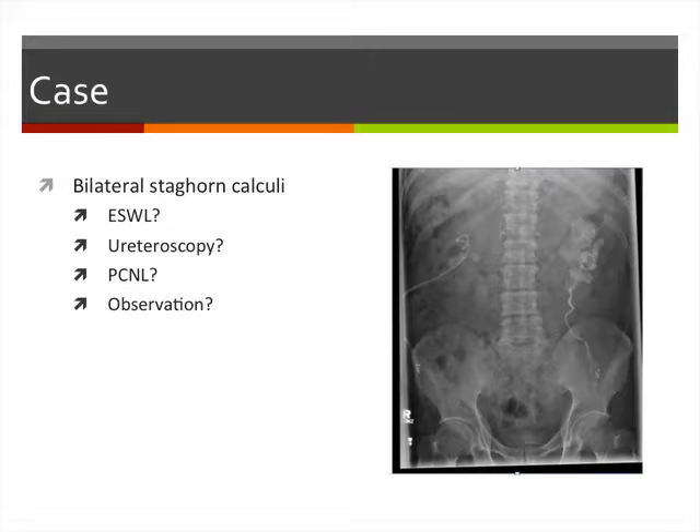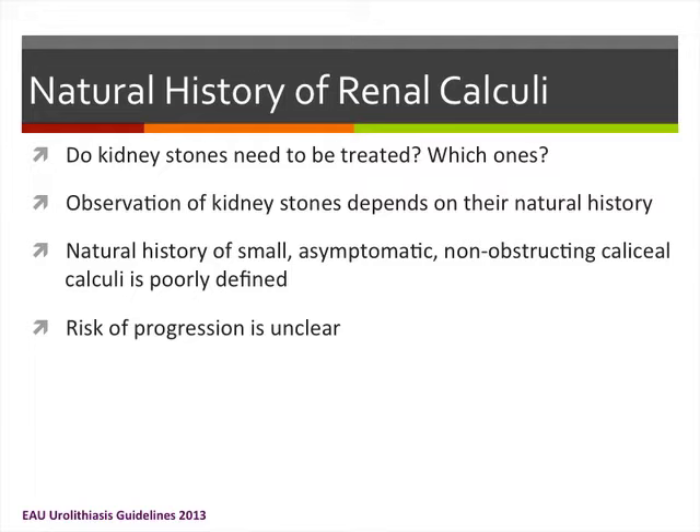Before we can really talk about the treatment of kidney stones, we need to understand what the natural history of kidney stones is. We really have to ask ourselves: do kidney stones need to be treated, and if so, which ones?